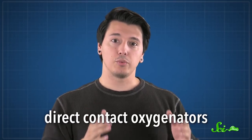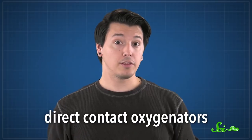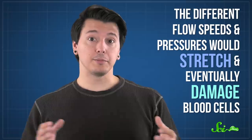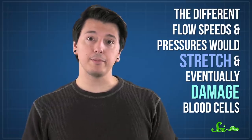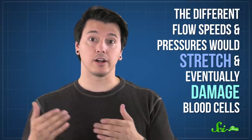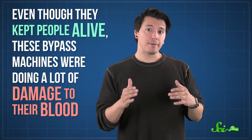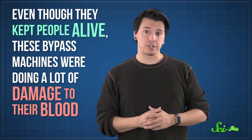But there was still one big problem. Gibbon's machine and others of its kind were direct contact oxygenators — in other words, they exposed the patient's blood directly to air. The direct exposure sometimes led to blood absorbing too much oxygen, which can be just as deadly as not having enough. Plus, the different flow speeds and pressures would stretch and eventually damage blood cells, which could then die or cause clotting disorders. Which meant that even though they kept people alive, these bypass machines were doing a lot of damage to their blood.